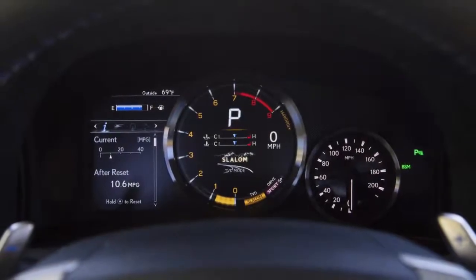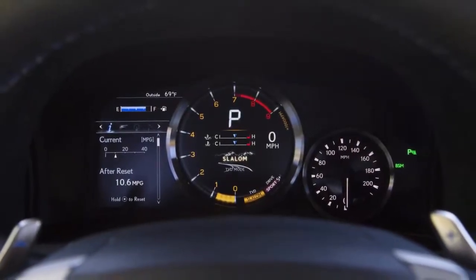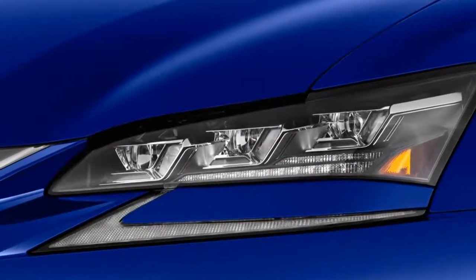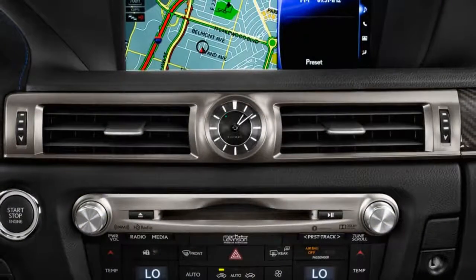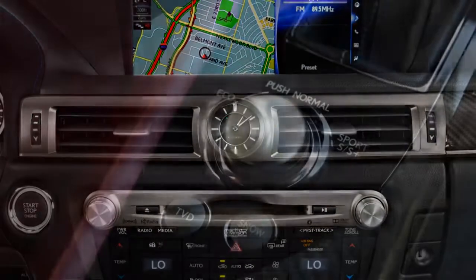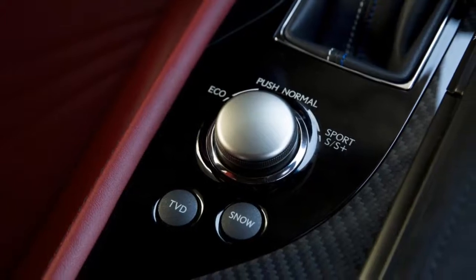Still, track-ready handling mixed with composed road manners and a family-friendly cabin make the 2018 Lexus GS F a very appealing high-performance sedan. Based on those strengths, we give the GS F a 7.0 rating. Changes for 2018 are minimal.